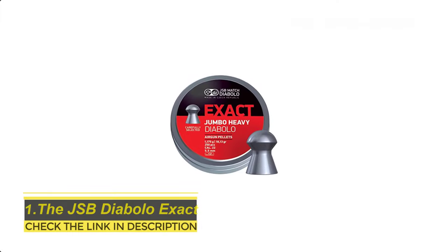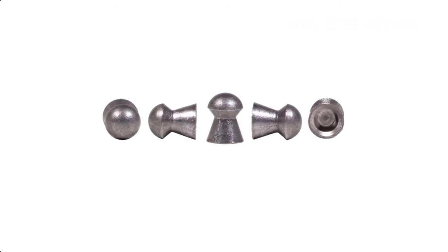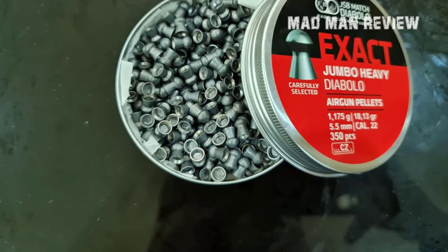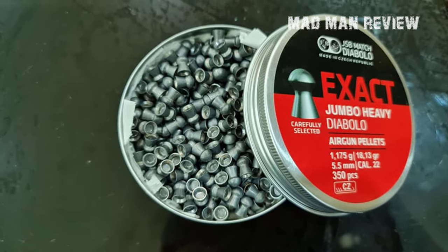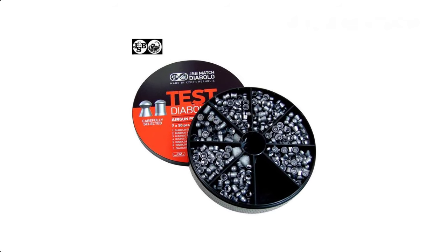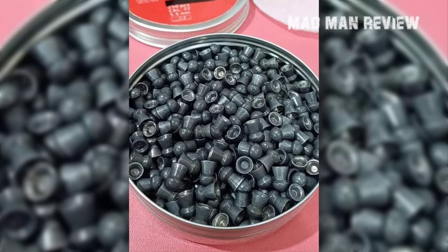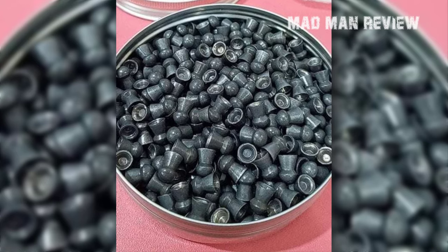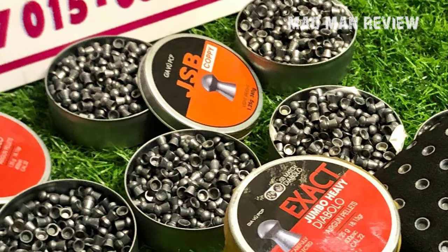The JSB Diabolo Exact. I consider this to be the standard hunting pellet. The Diabolo Exact is perfect for you if you want a pellet that packs a punch but still has a stable trajectory. It is accurate enough for hunting and target practice, and your most value-packed option would be to go for the 500-pellet pack. This pellet has a round nose design, meaning you can use it in almost all air guns. A few downsides are that it contains lead, so you may need to clean your gun now and then.